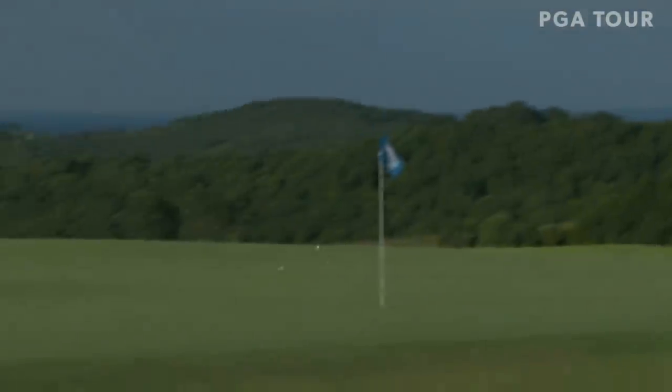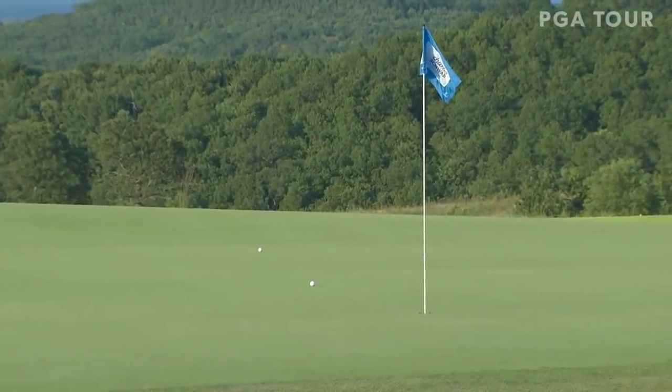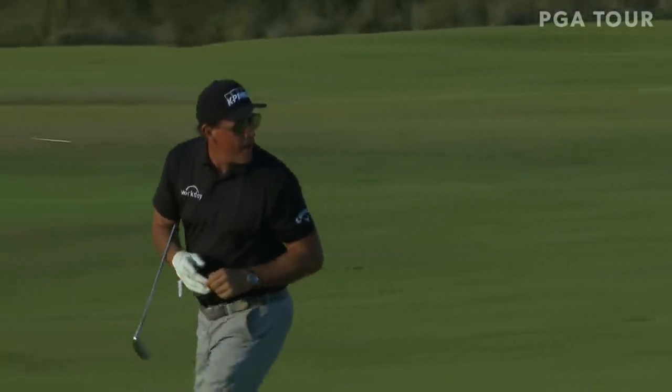Going to the US Open at Winged Foot, he better hit it straight. That's the one thing you've got to do at a US Open, especially a venue as difficult as Winged Foot. If he could put it in the fairway, look out — the rest of his game looks great right now.